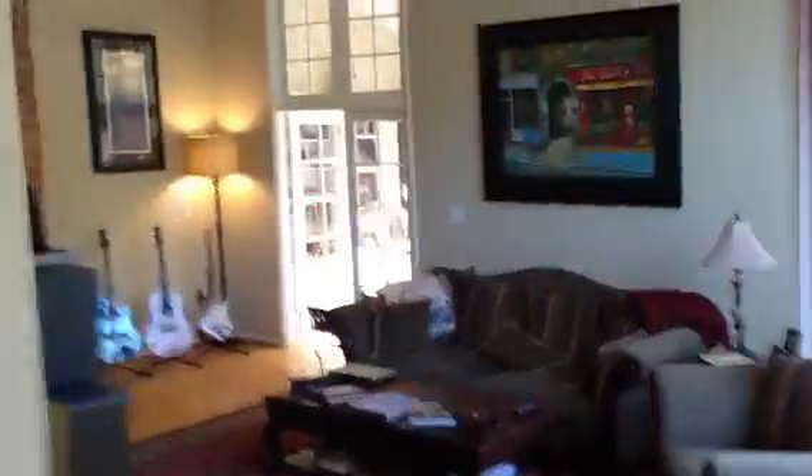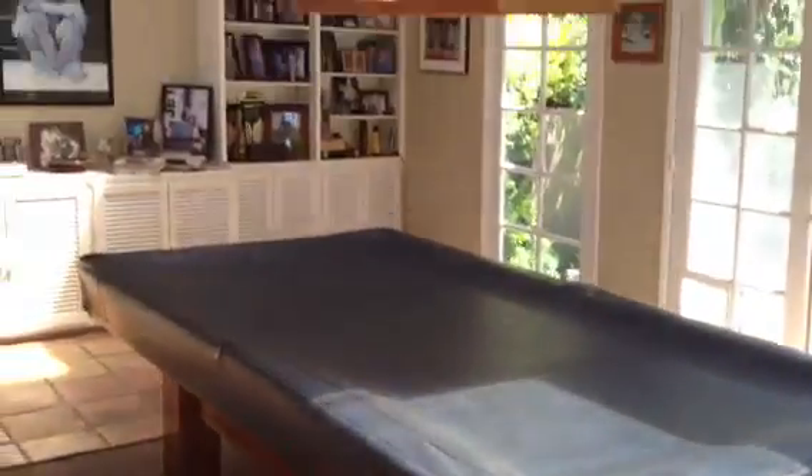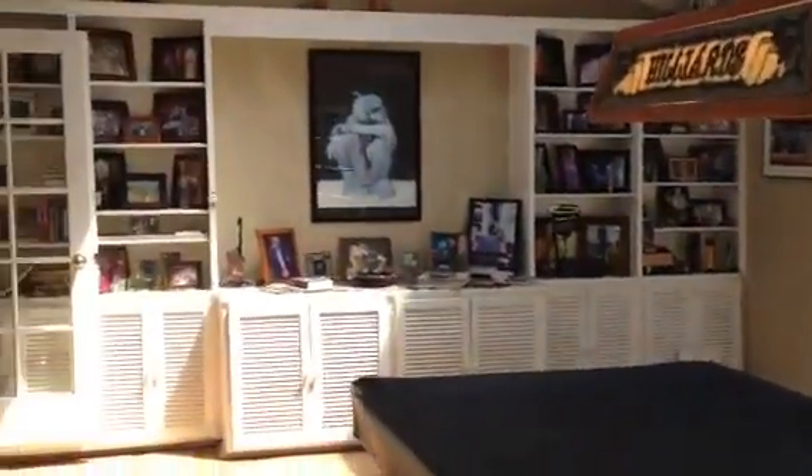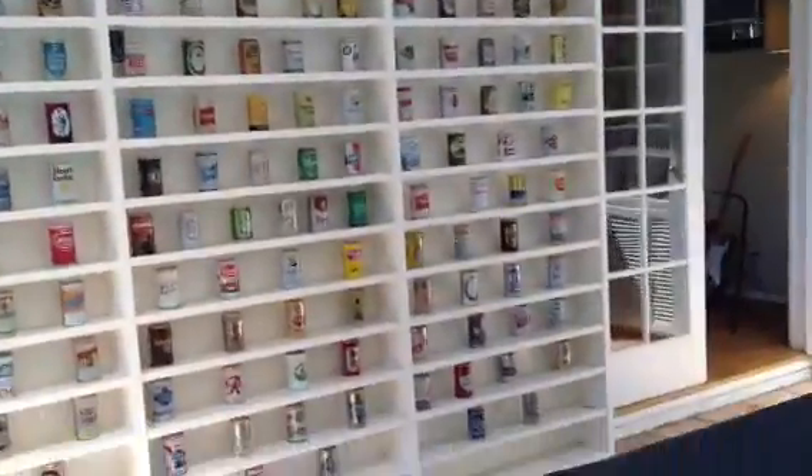Okay, let's go back into the living room. There's also a pretty awesome rec room here — pool table, full size. Check out that beer collection, it's actually very cool.